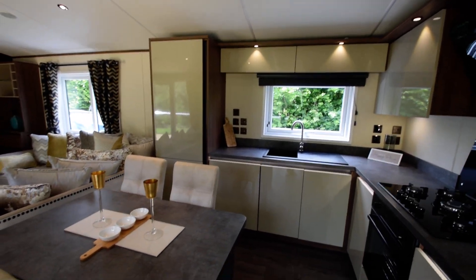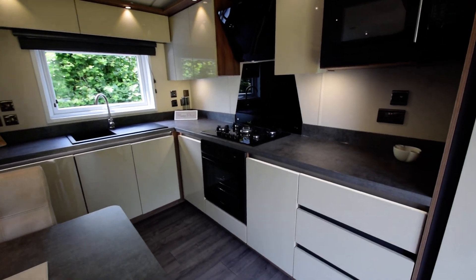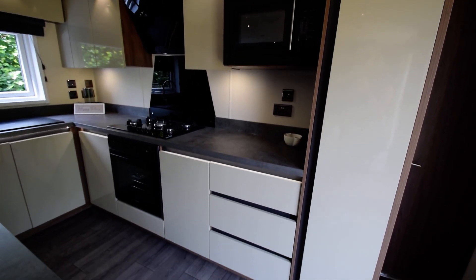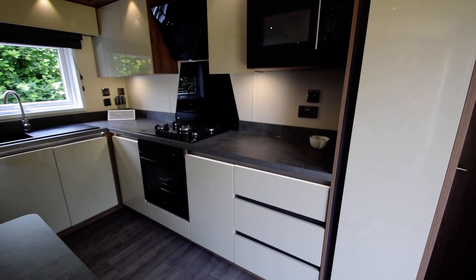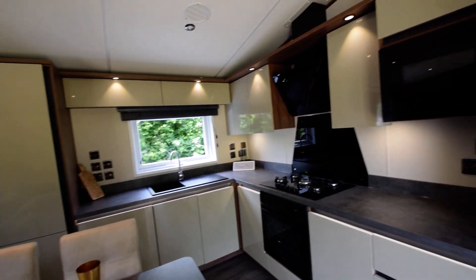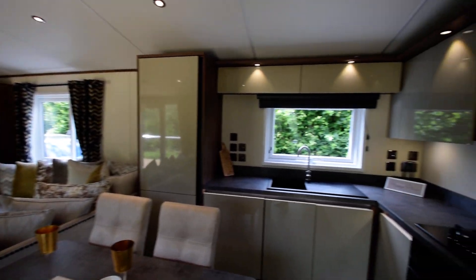Integrated fridge freezer, washing machine, slimline dishwasher, electric oven, five-ring gas hob with extractor, integrated microwave, plinth lighting, cupboard lights and over-cupboard lights. There's a blind there as well but you're just private to the back of the lodge.